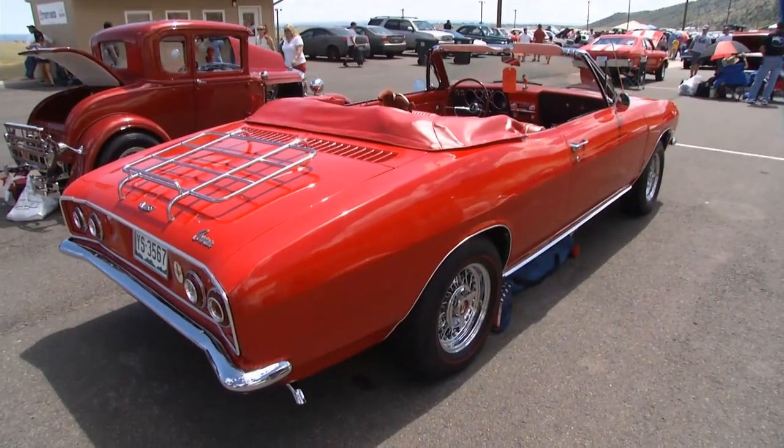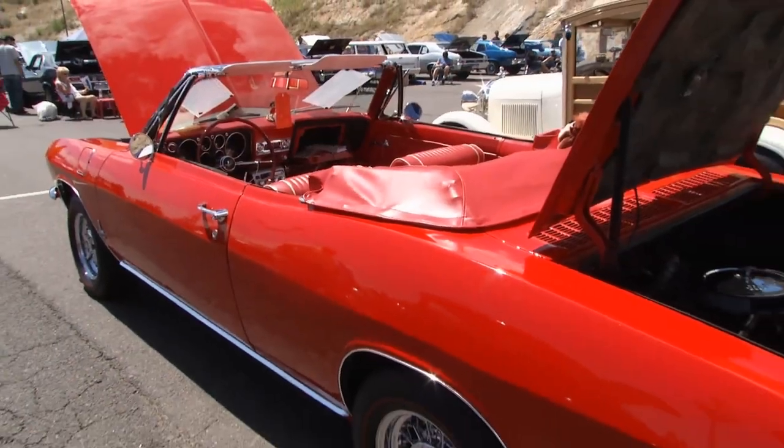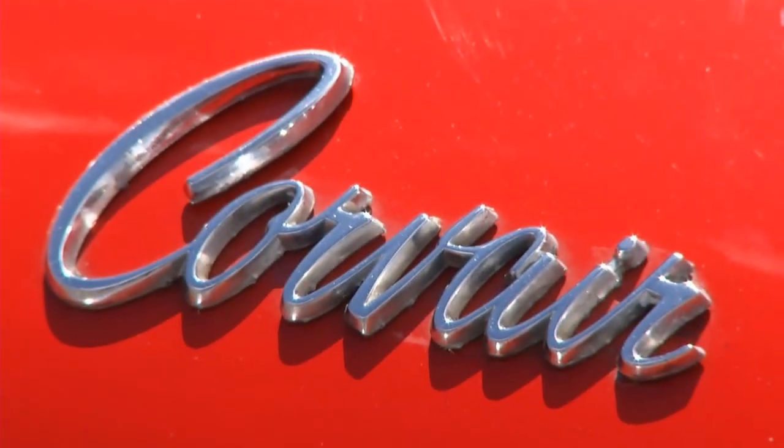In 1964, Chevrolet rolled out one of the most groundbreaking models of the 1960s — the Corvair. We stumbled upon this 1965 model owned by Charles Kermes of Colorado, and it is spectacular. Charles, tell us a little bit about the history of this fantastic convertible.